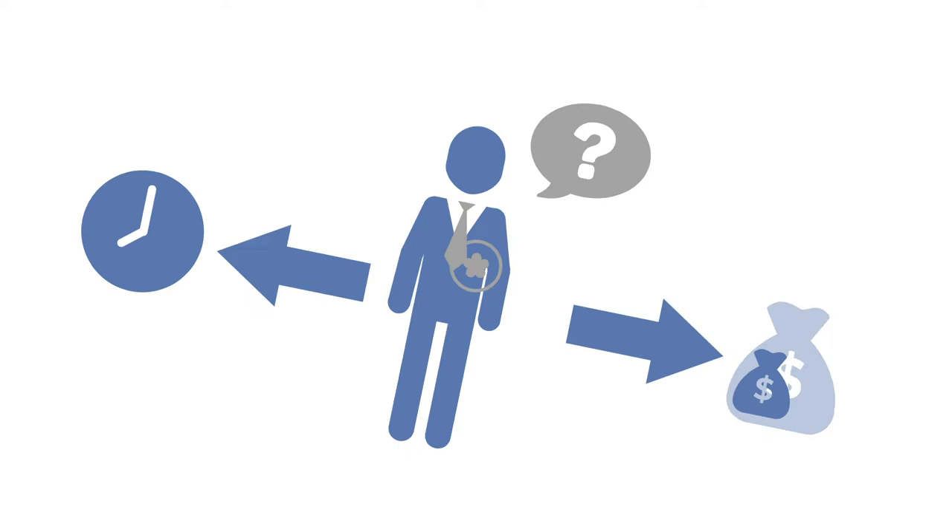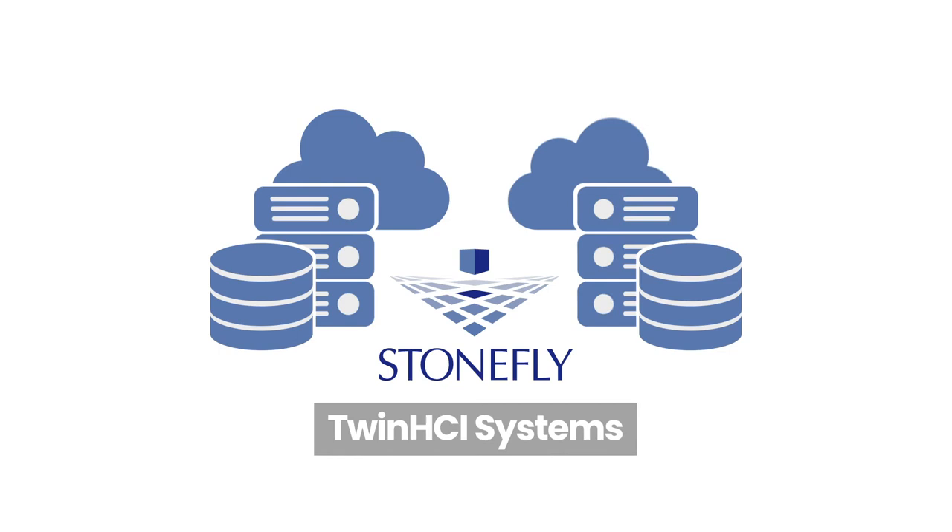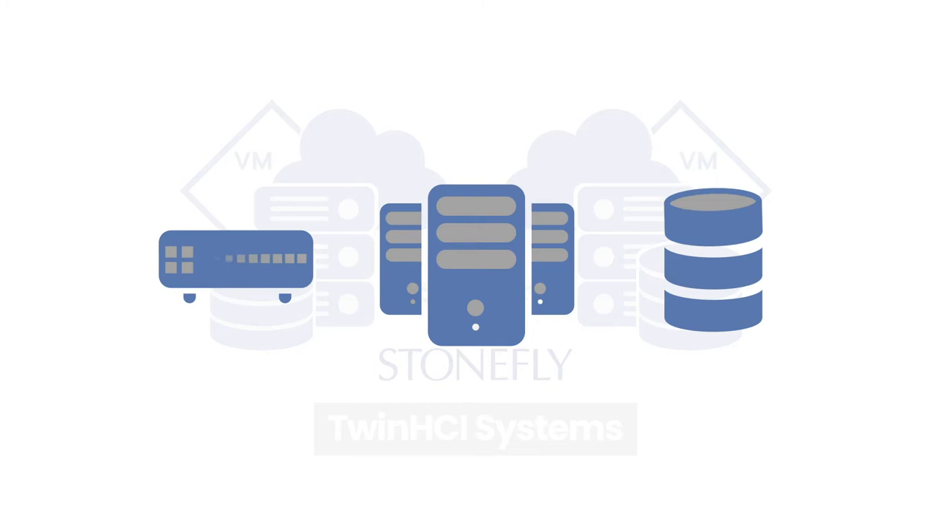Introducing Stonefly Twin HCI Systems. The Twin HCI are dual-node, active-active, hyper-converged appliances that replace dedicated servers, switches, and storage with fully virtualized scale-out clustered technology.